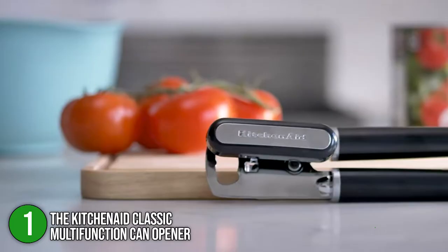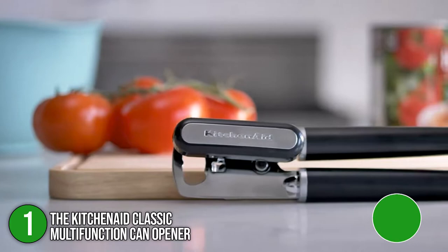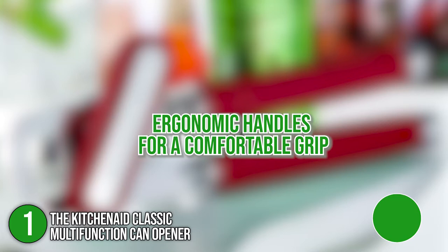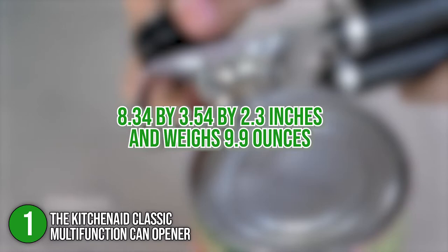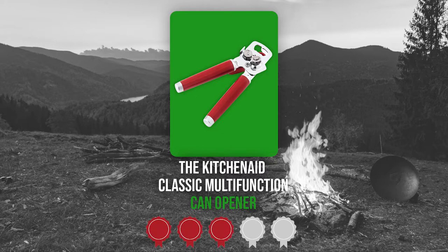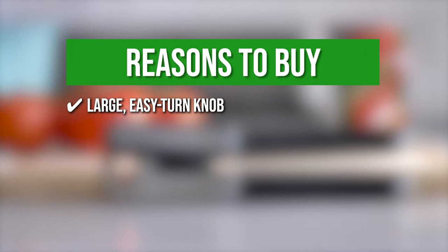The first camping can opener on our list is the KitchenAid Classic Multifunction Can Opener. It is made of stainless steel and has a solid and durable body, making it a useful portable item. It is constructed of sturdy plastic and has ergonomic handles for a comfortable grip. It also measures 8.34 x 3.54 x 2.3 inches and weighs 9.9 ounces. TrustedShoppingGuide.com has awarded this opener a 4 badge rating.